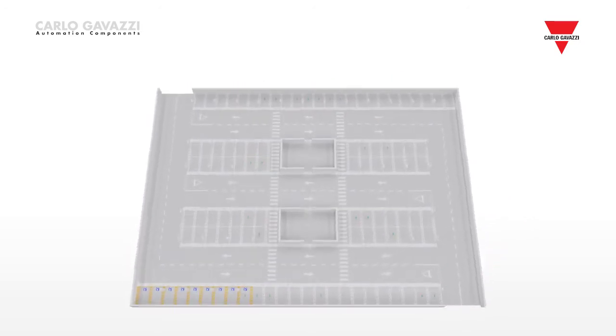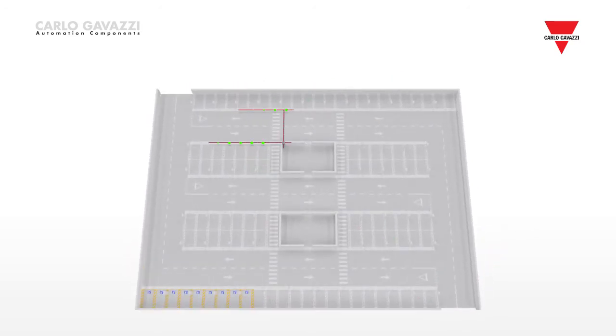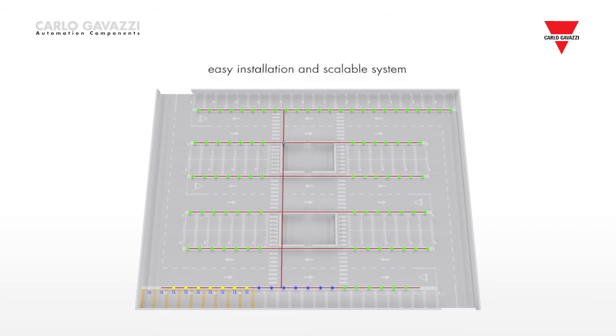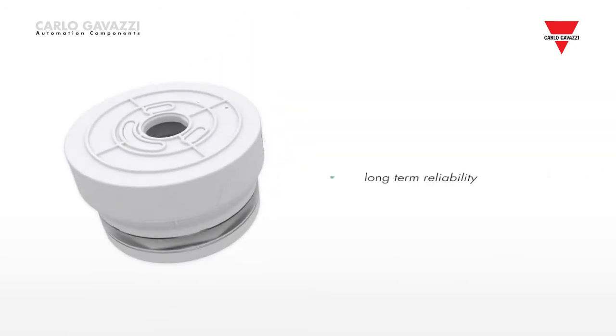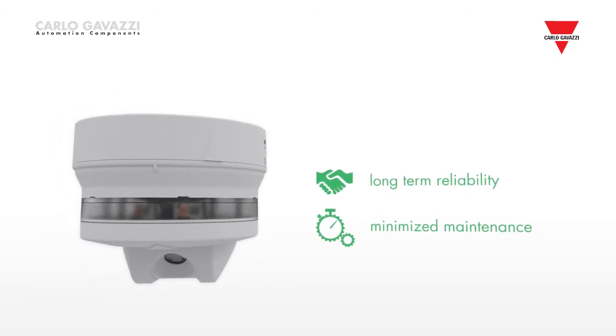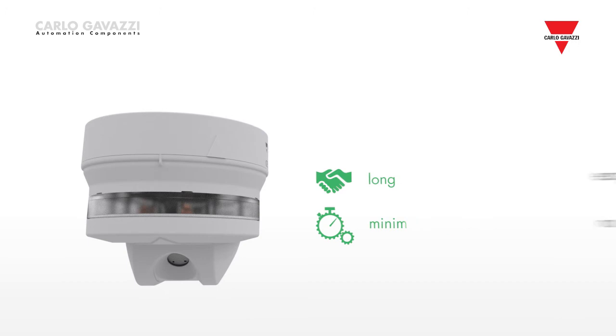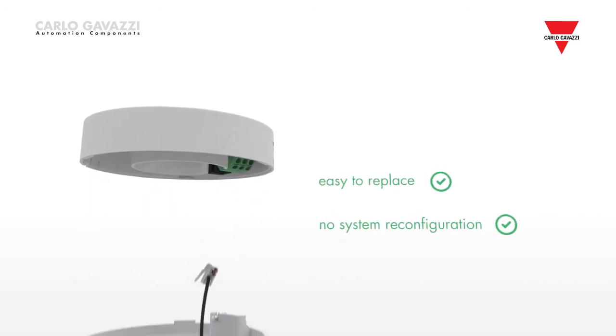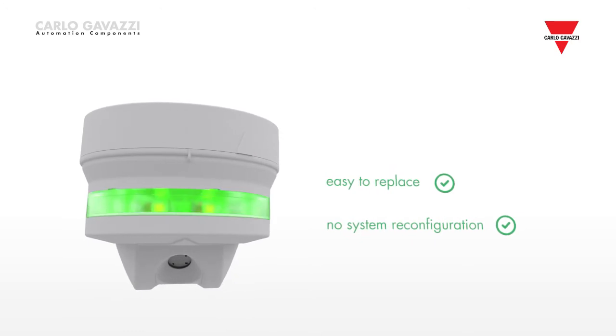The design of Carlo Gavazzi's Carpark 3 system has taken into account some key factors based on the requirements of car park owners, such as easy installation and a scalable system allowing for the possibility of expansion. Carpark 3 offers long-term reliability and minimised maintenance costs based on the use of ultrasonic sensor technology. As the device's address is safely enclosed in the base, a damaged sensor can easily be replaced without needing to reconfigure the system.